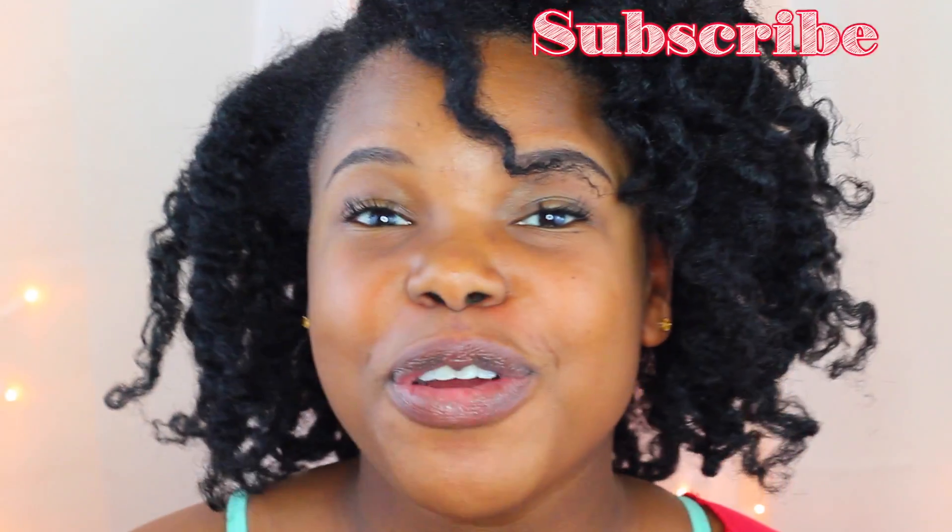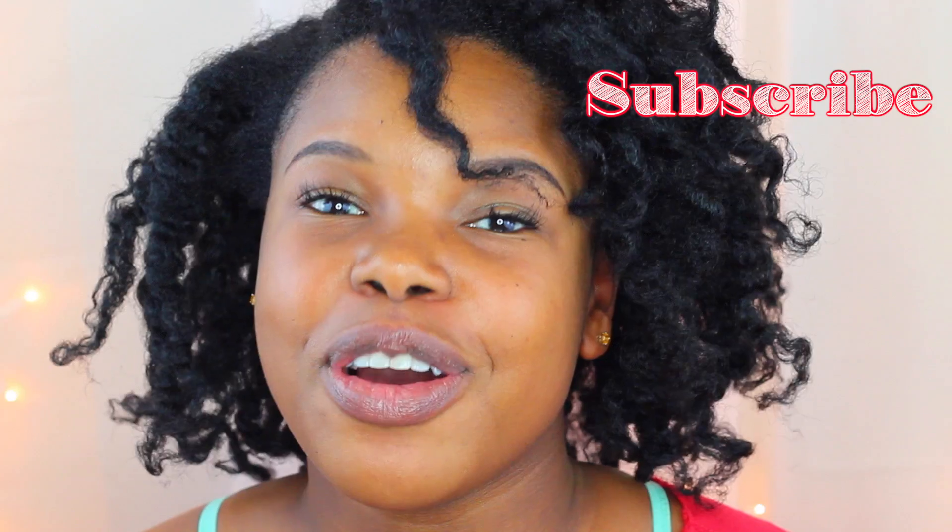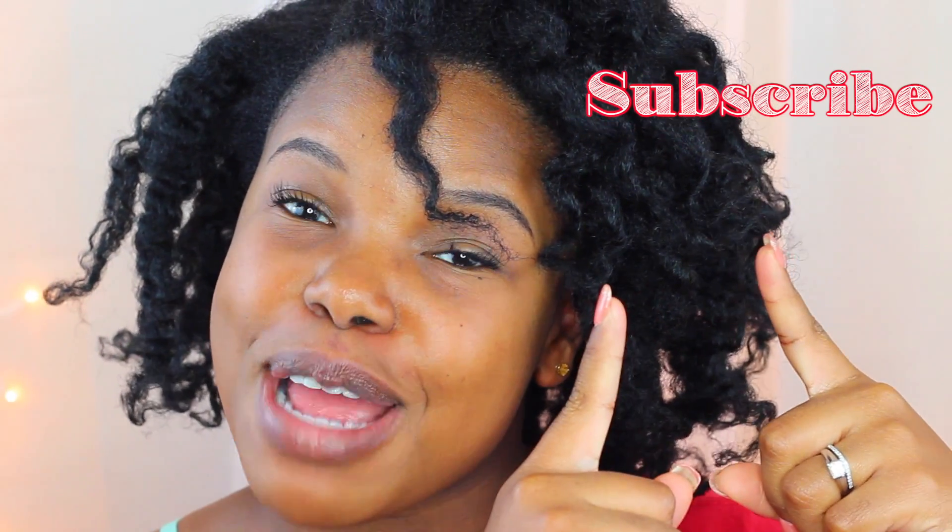Ain't nobody got time to be walking around oily after you apply your moisturizer. Hi guys! Welcome back to my channel. If you're new here, don't forget to go ahead and click that subscribe button.